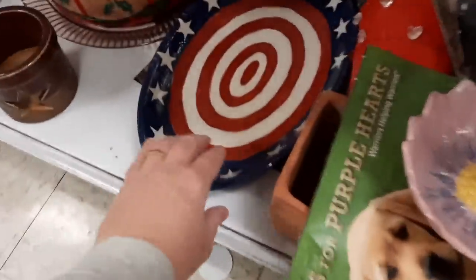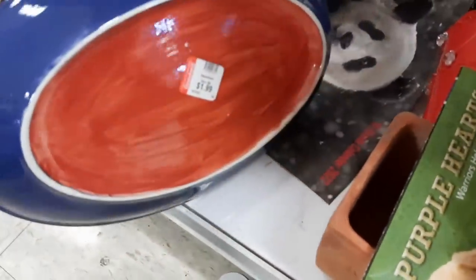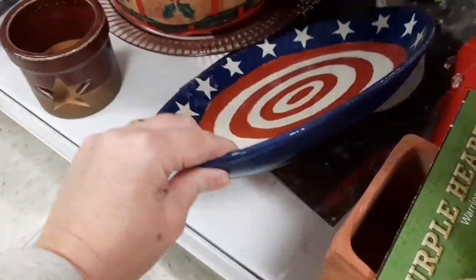This caught my eye for a second, but when I picked it up I realized it was probably a paint-your-own pottery piece.